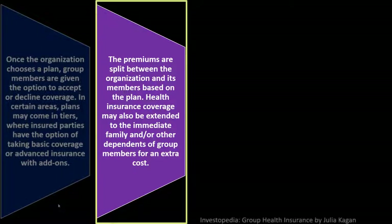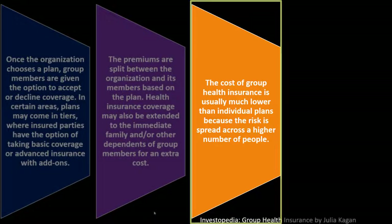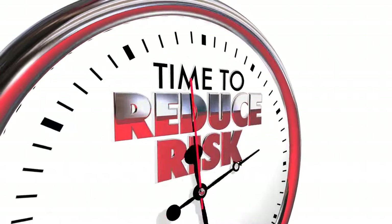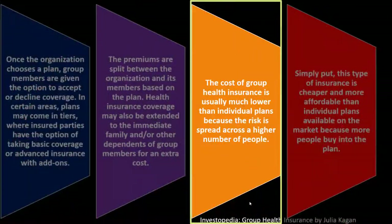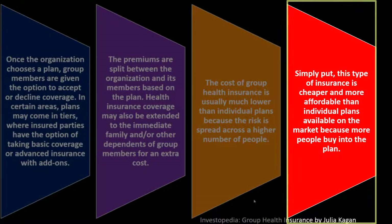The premiums are split between the organization and its members based on the plan. Health insurance coverage may also be extended to immediate family and other dependents of group members for an extra cost. The cost of group health insurance is usually much lower than individual plans because the risk is spread across a higher number of people, which is beneficial to the company, the employee, and the insurance company.